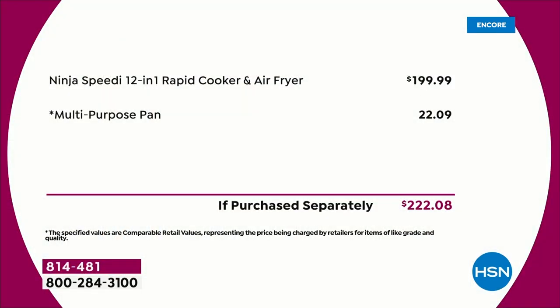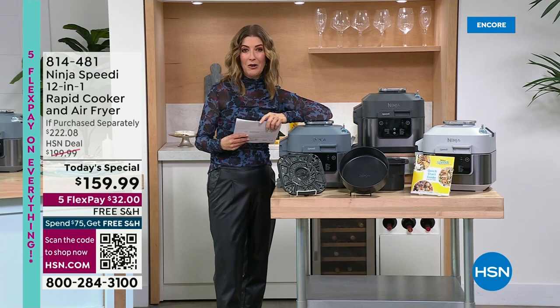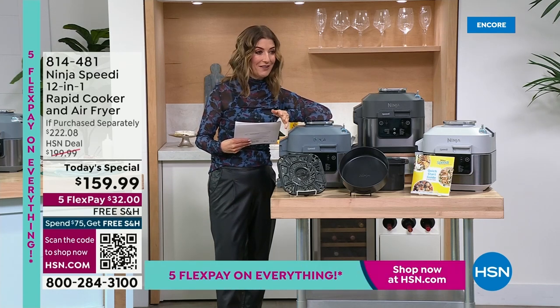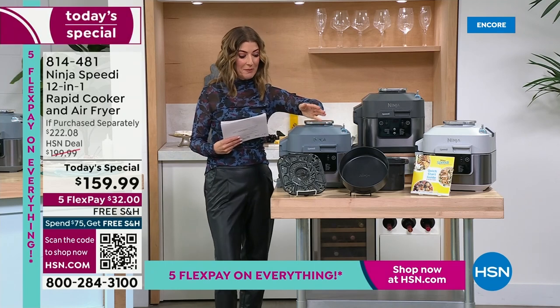Just the Ninja Speedy on its own is $200 — $199.99 everywhere else. Here at HSN, we're going to take $40 off the price of the Ninja Speedy and also throw in the multi-purpose baking pan, which you will not find included with any other retailer. Altogether that would be $222, but tonight you're going to get home on five interest-free flexible payments for as low as $32 a month. It also comes with free shipping.